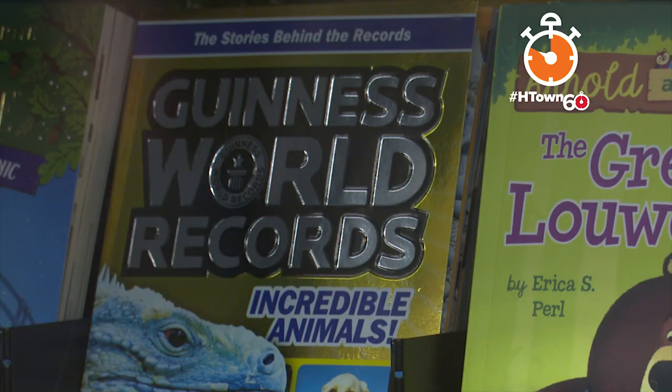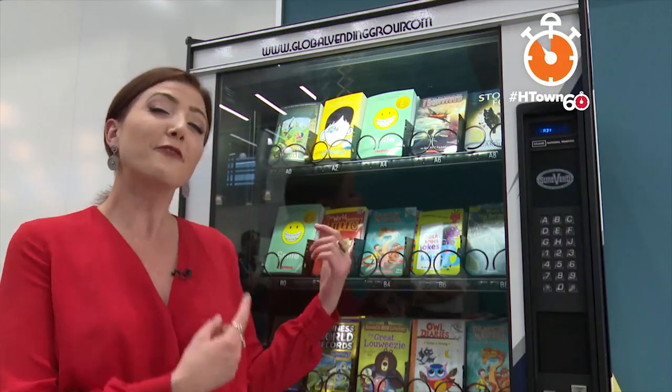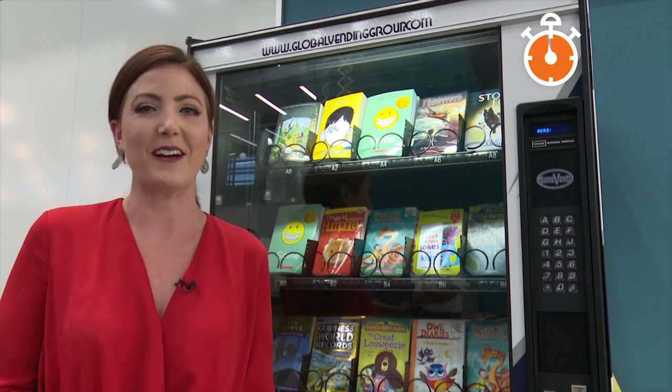Our librarian knows what kids could love, so she got a good selection for kids from kindergarten all the way to fifth grade. This is the first book vending machine in the Katy School District, but we hear there are more schools working on getting one.